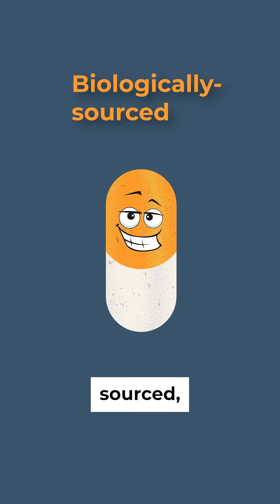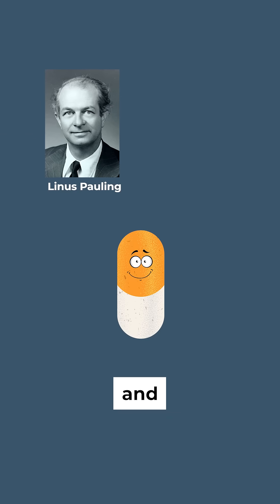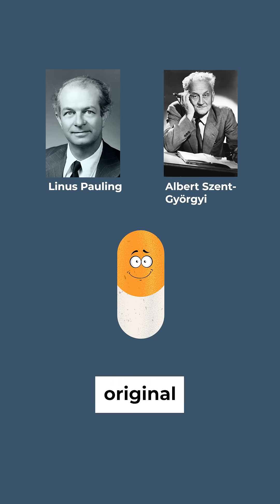First, it's biologically sourced, not lab-made. This is the form of vitamin C that Linus Pauling and Albert Szent-Györgyi, the original vitamin C pioneers, studied and proved effective.